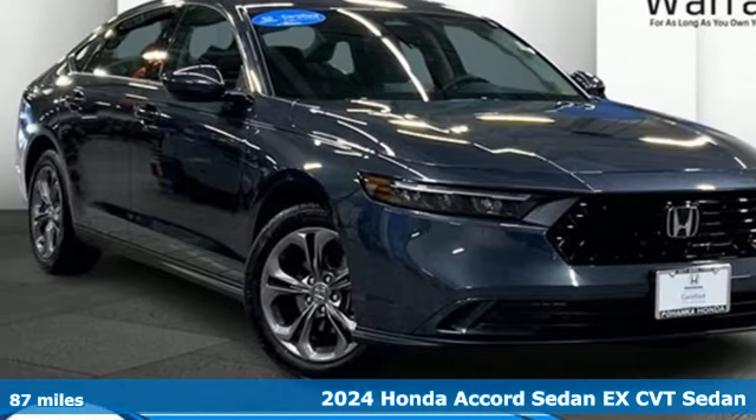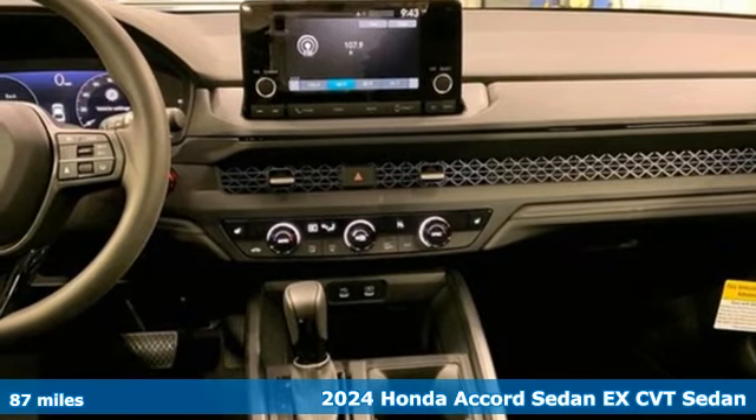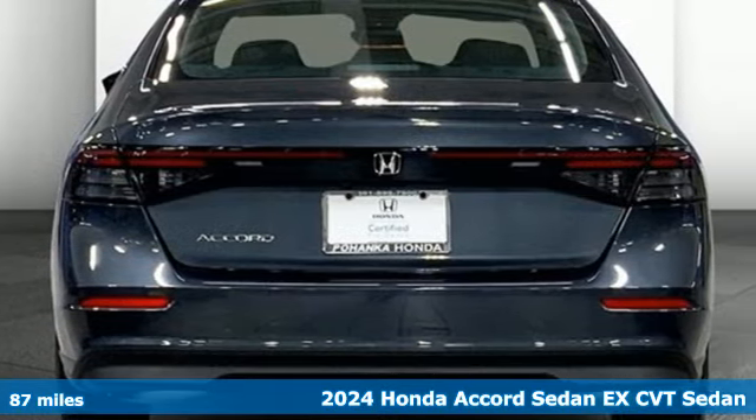It's a 2024 Honda Accord sedan. Honda made no compromises with this luxurious and practical Accord. It comes with great features you'll love.